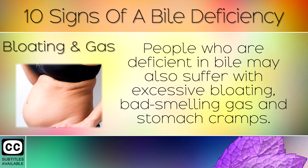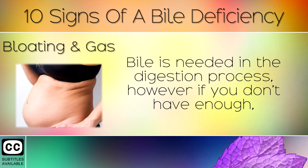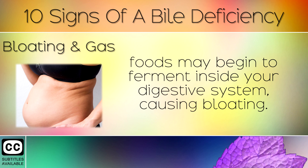4. Bloating and Gas. People who are deficient in bile may also suffer with excessive bloating, bad smelling gas and stomach cramps. Bile is needed in the digestion process; however if you don't have enough, foods may begin to ferment inside your digestive system, causing bloating.